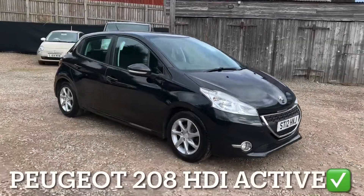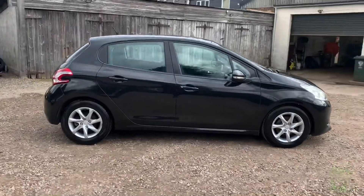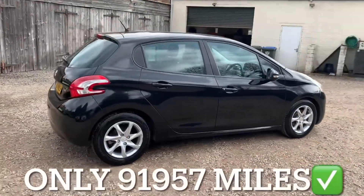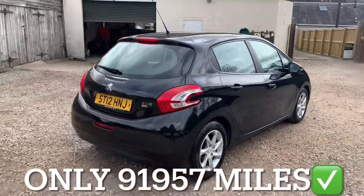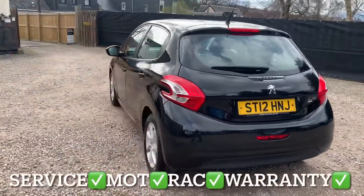We've got a Peugeot 208 with a 1.6 HDI engine in the Active specification. This Peugeot has only covered 91,957 miles and the mileage is guaranteed.